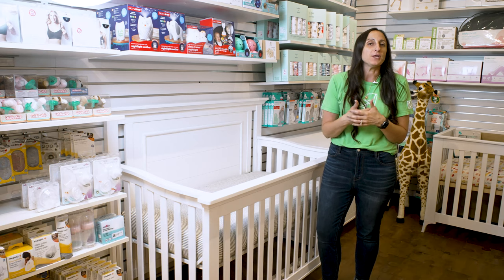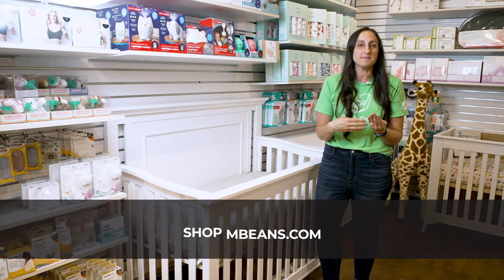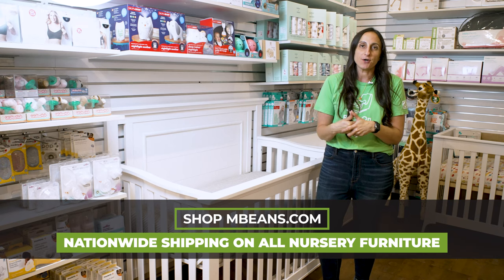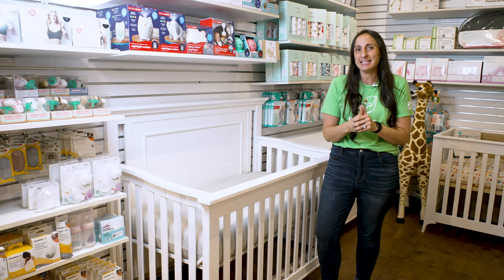As you're nursery planning, we know that a number of the families we work with are concerned about quality of materials and longevity. With Pali, we're getting GreenGuard Gold Certified Furniture, which means that it has been tested to the highest U.S.